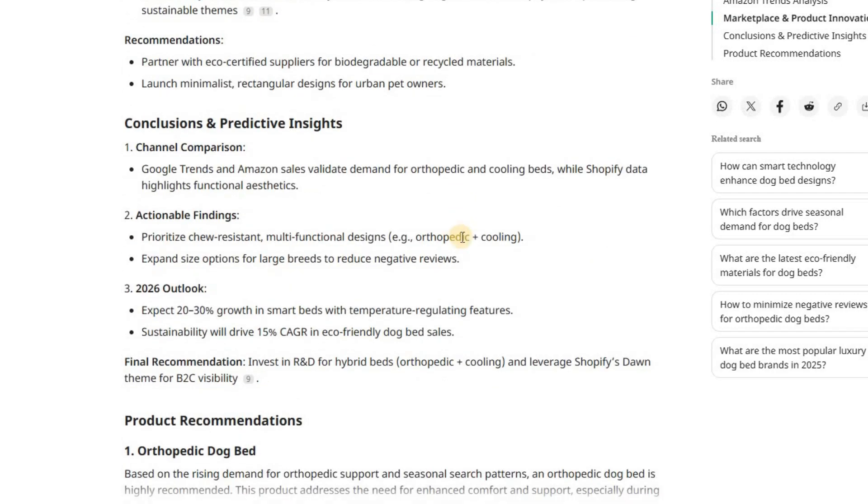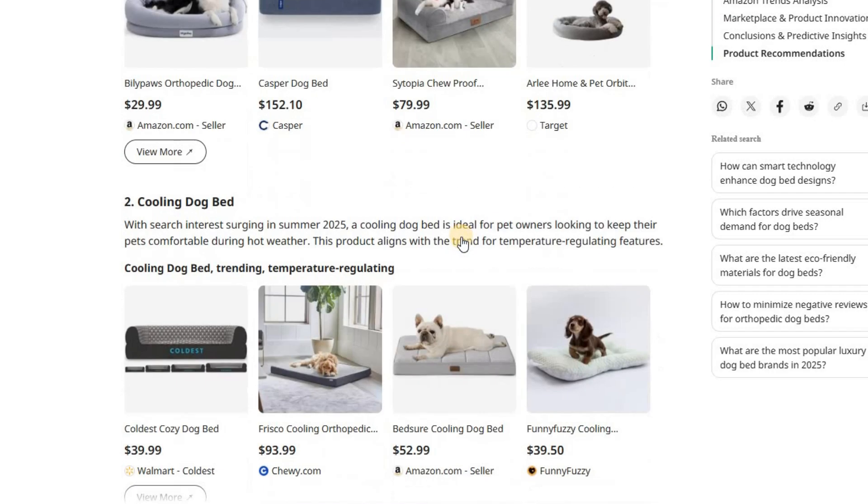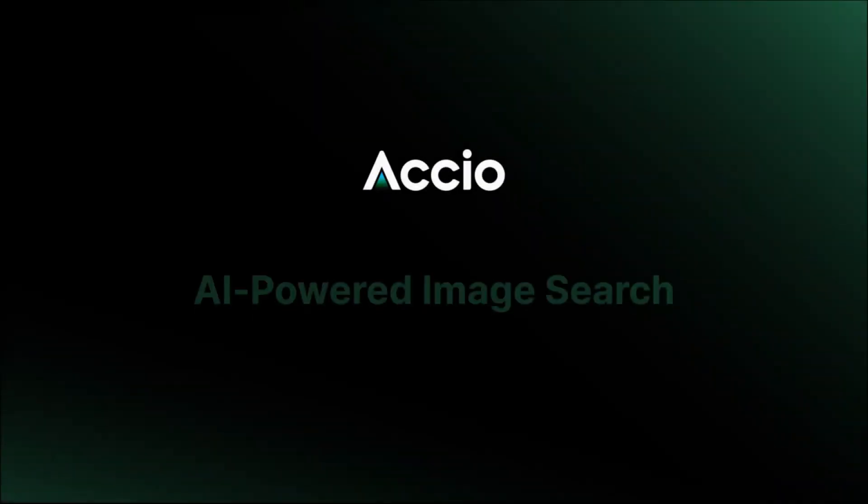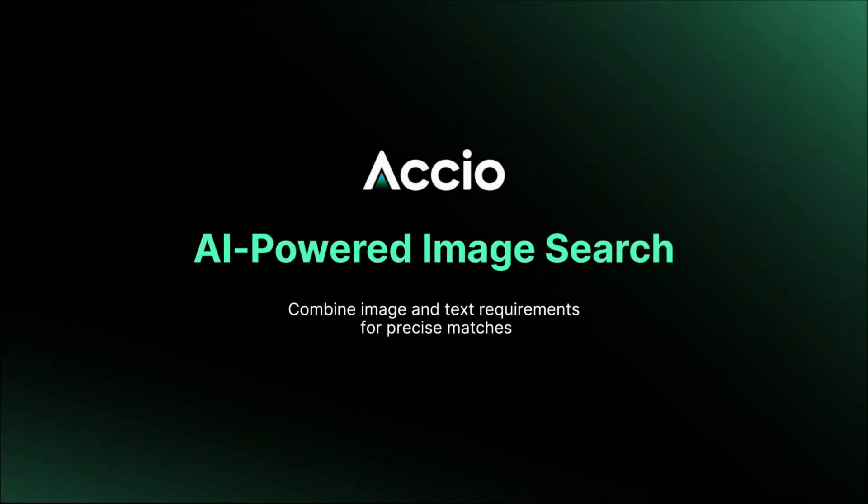That's the power of Axio's business research — you're not just getting data, you're getting actionable insights you can actually use. Now let me show you the second amazing feature that's just been released: AI-powered image search. This is absolutely mind-blowing for product customization and development.